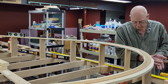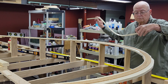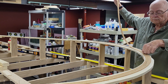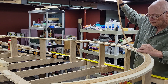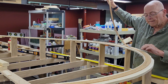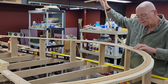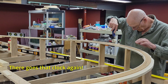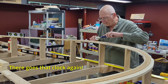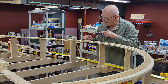Then I place the glued roadbed in its final location. On curves I use pins at the ends to hold it in place while the glue tacks up. The final step is to roll a wallpaper seam roller along the roadbed strip to flatten it and squeeze out any excess glue. Note that the ends of the subroadbed strips are staggered.